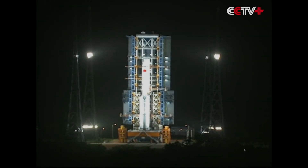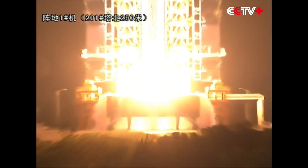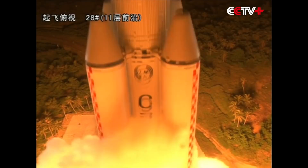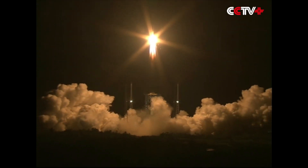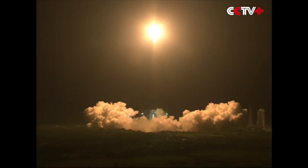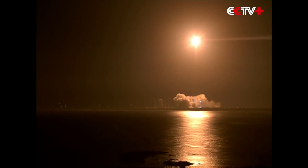In June of 2016, China conducted the maiden flight of its medium-lift launch vehicle, the Long March 7. Originally based on a proposed change of fuel and oxidizer from N2O4 and UDMH to liquid oxygen and kerosene for the Long March 2, the Long March 7 eventually became its own independent design and project.